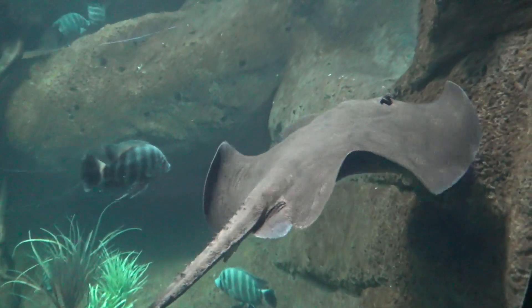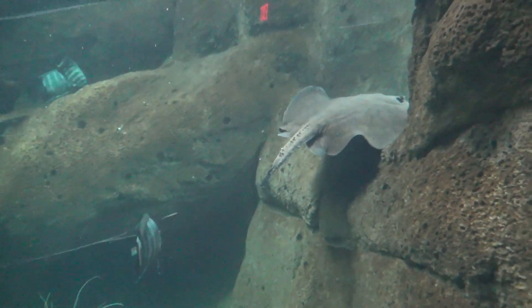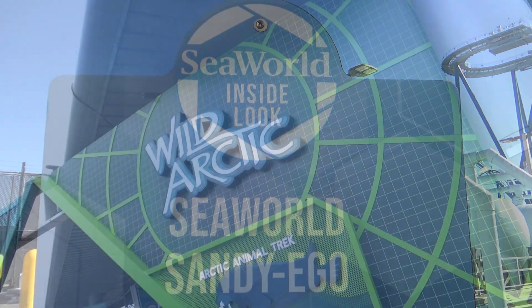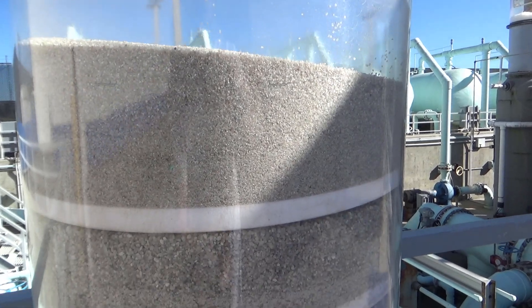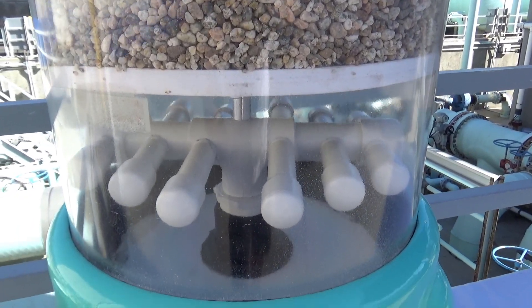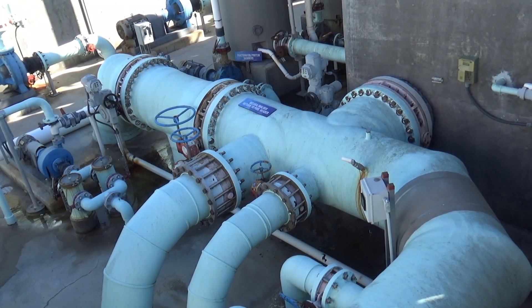There are two water treatment facilities on site at SeaWorld San Diego that maintain the entire system. Wild Arctic consists of seven horizontal sand and gravel filters for the Beluga and Walrus facility. Those two exhibits are connected using the same body of water as one exhibit, even though displayed separate from one another.